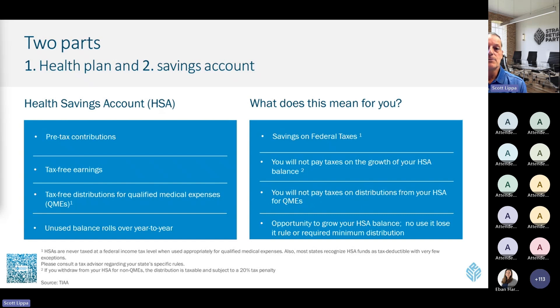Any unused balance rolls over from year to year. What does this mean for you? You save on federal taxes and potentially state taxes. You don't pay taxes on the growth, similar to a 401(k) or 403(b). You won't pay taxes on distributions used for qualified medical expenses — and you need receipts to back those up. You also have the opportunity to grow your HSA into a pot of money you can use in retirement.